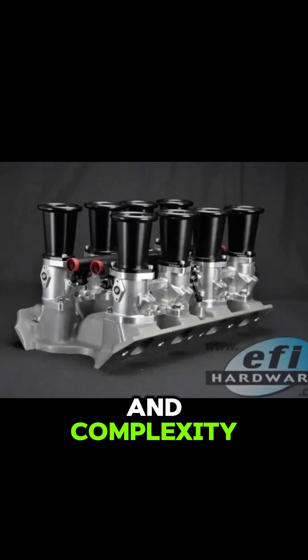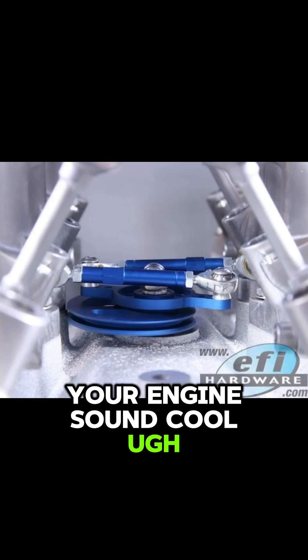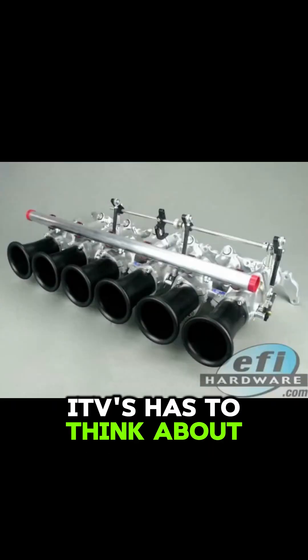Are they really worth all the effort and complexity, or are they just a fancy, expensive way to make your engine sound cool? The age-old question — function versus form. It's something everyone considering ITBs has to think about.